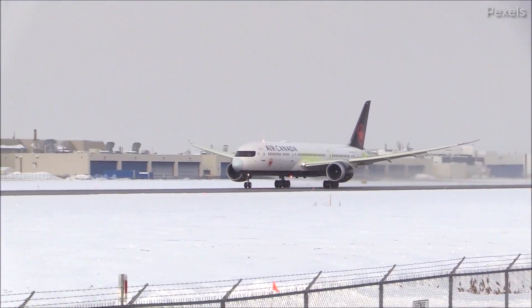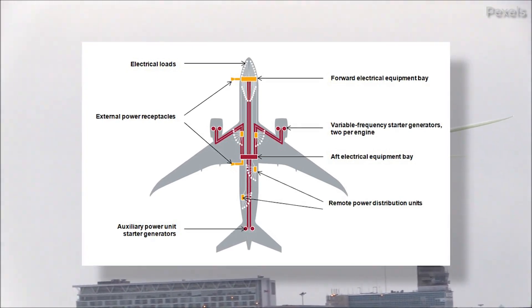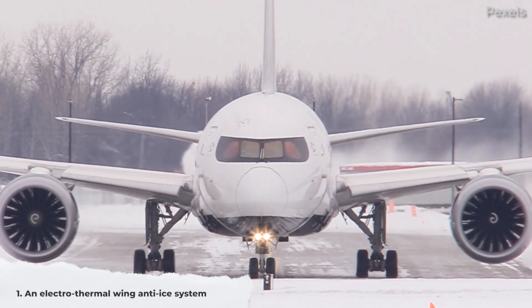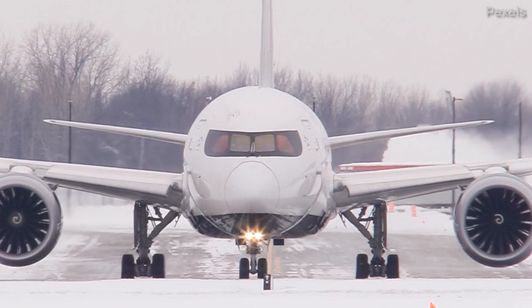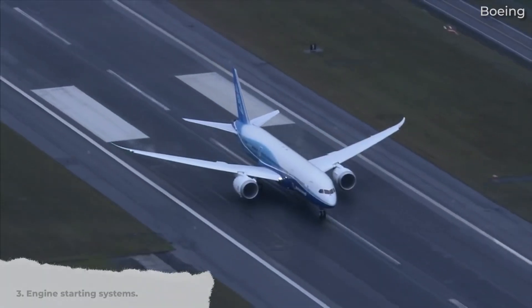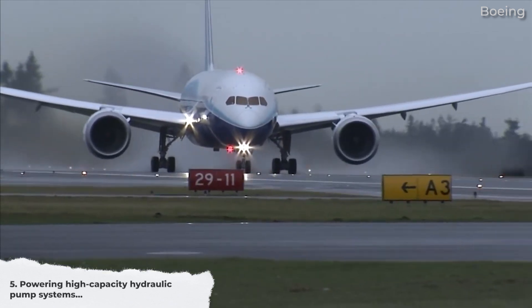As much as possible has been designed to operate using electrical power. The 787 uses electric power generated by four engine-mounted generators and two auxiliary power units. The electrical systems include: 1. An electrothermal wing anti-ice system, which uses electrical impulses to protect the wing from accumulating ice — Boeing states the power usage is half that of the pneumatic system. 2. Replacement of many hydraulic and pneumatic systems with electrical systems. 3. Engine starting systems. 4. Cabin environment and pressurization. And 5. Powering high-capacity hydraulic pump systems.